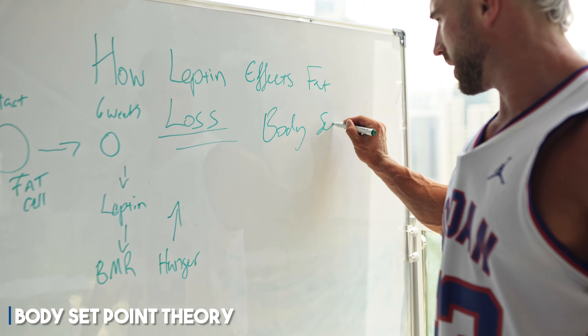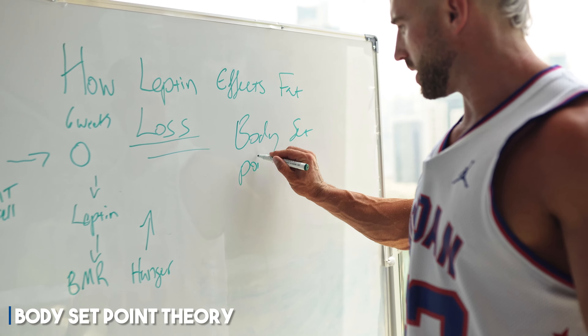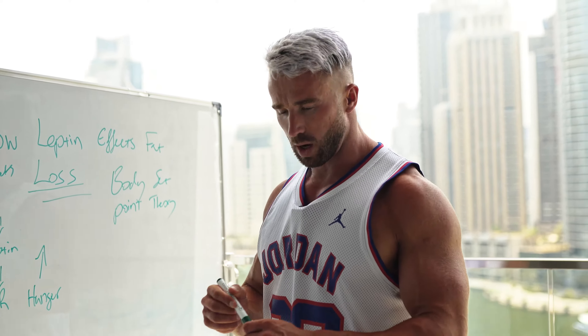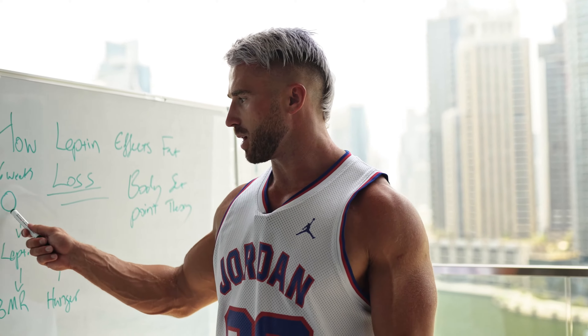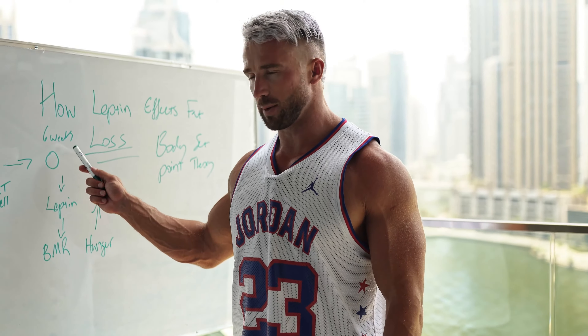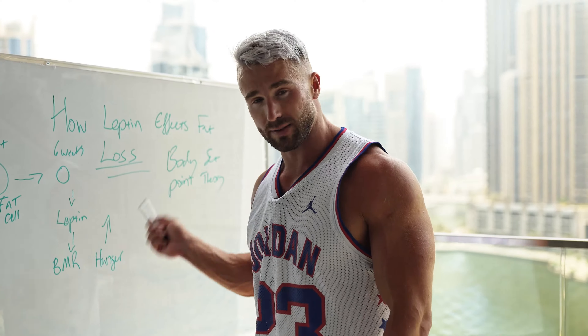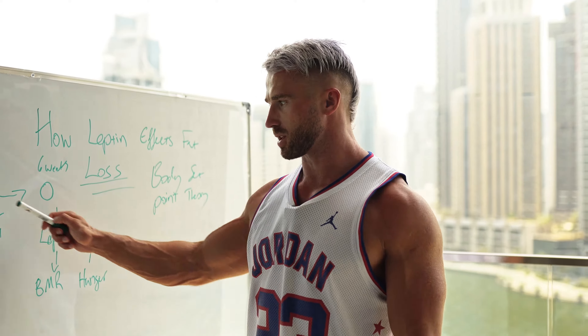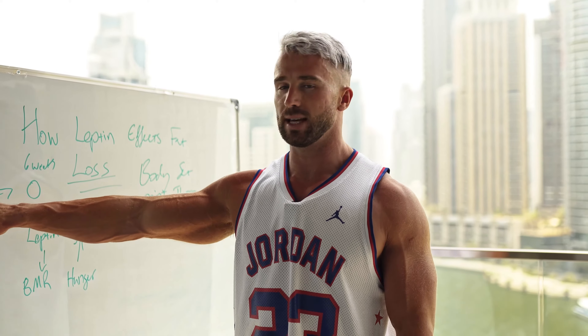Body set point theory is essentially where our body wants to go back to where it was before. Our body wants our fat cells to come back to their original size — it does not want to stay where we are now. After six weeks of dieting it certainly does not want to get any leaner.